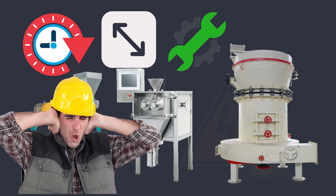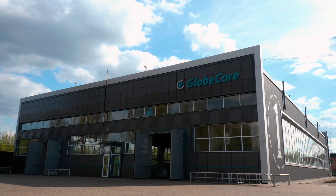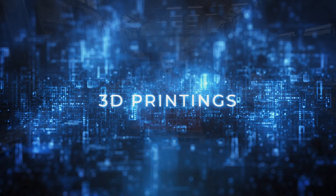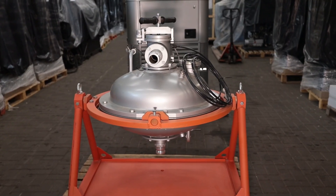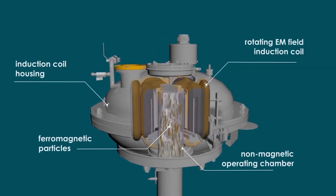That's why GlobeCore has developed innovative technologies for micro powder and grinding powder production designed for 3D printing. This technology is implemented in the Vortex Layer Device, AVS. Grinding and mixing in vortex layer devices is carried out by the movement of cylindrical ferromagnetic particles within the working chamber under the action of a rotating electromagnetic field.